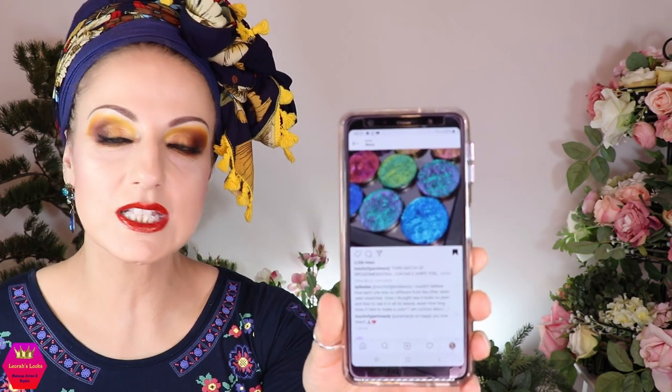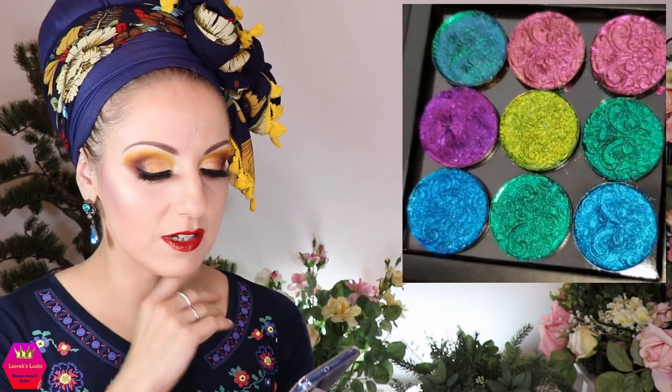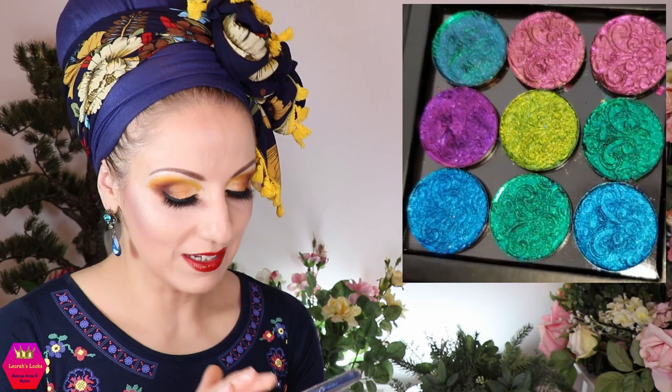Something super stunning: the third batch of Mega Mega Dimensional Chromes from Touch of Glam Beauty. I have a video here — the shades are so, so beautiful. Drool-worthy. Seriously, Touch of Glam, I don't even know what to say.